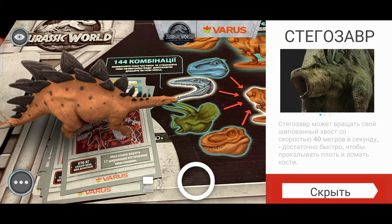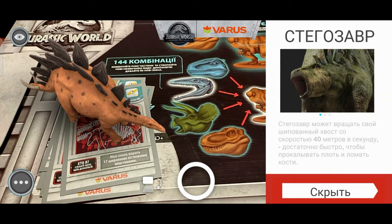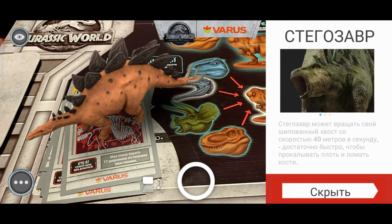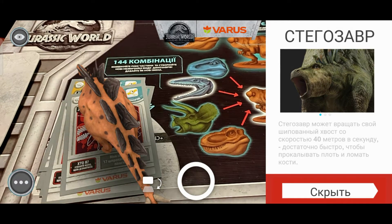Стегозавр. Стегозавр может вращать свой шипованный хвост со скоростью 40 метров в секунду, достаточно быстро, чтобы прокалывать плоть и ломать кости. Довольно-таки опасный динозавр.